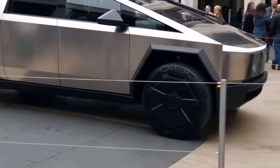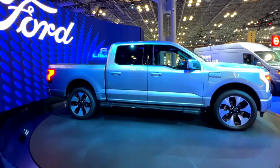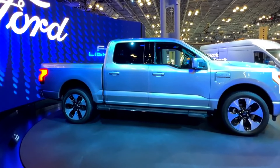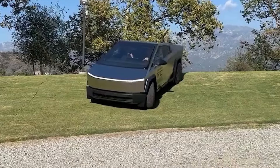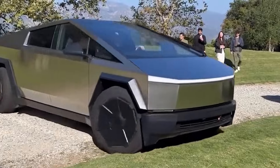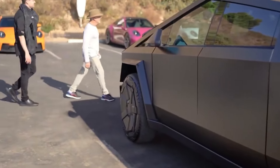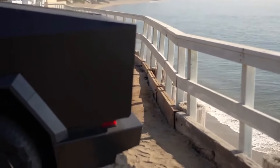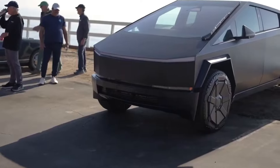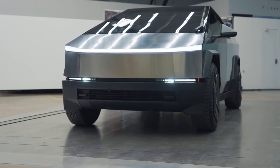Shifting to the Cybertruck — it is already the best-selling electric pickup truck in the United States, surpassing models like the Ford F-150 Lightning and the Rivian R1T. This success showcases how Tesla has captured the market with its futuristic design and robust performance. However, some owners have reported vibrations in the drivetrain, and Tesla is investigating these issues to avoid potential recalls. Despite some setbacks, the Cybertruck launch has been a success.